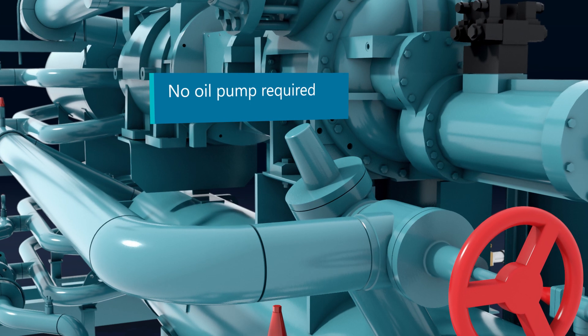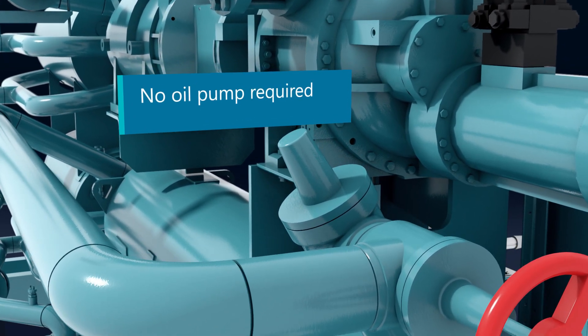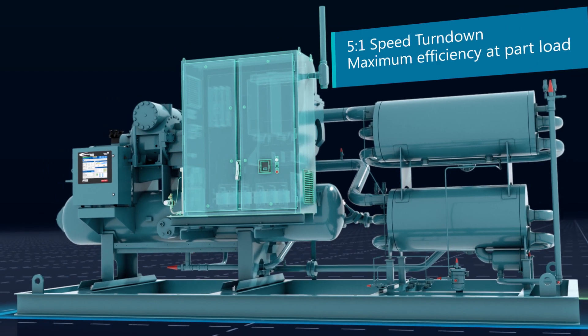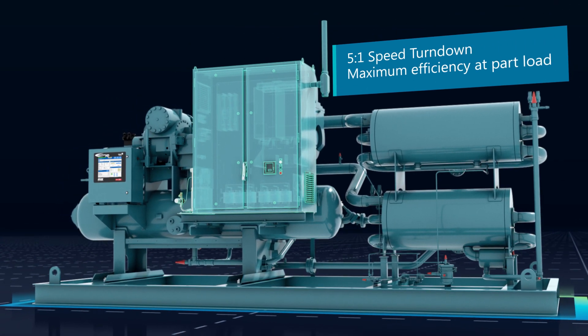This delivers meaningful power savings day in, day out. When equipped with a variable speed drive, the 5 to 1 speed reduction range delivers efficiency even at partial load.